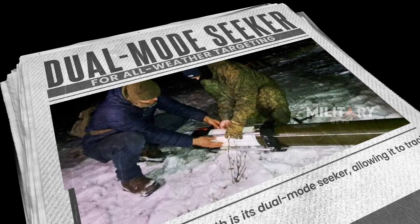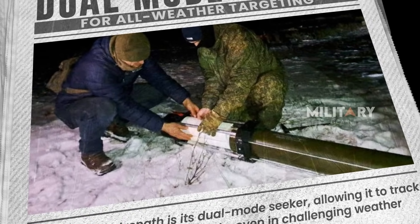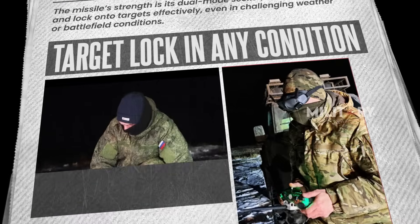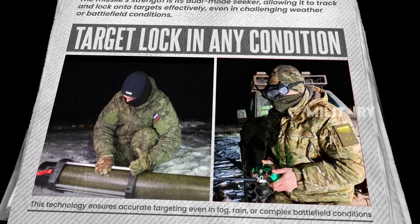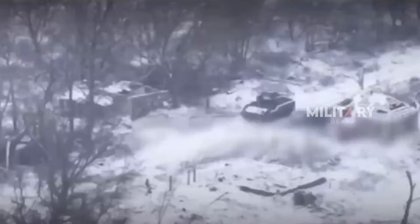The system's main advantage lies in its dual-mode seeker, enabling the missile to detect and lock onto targets under a wide range of environmental conditions. Beyond that, operators can receive live video feeds from the missile's point of view — almost as if seeing the world through the eyes of the weapon itself — and issue precise navigation commands mid-flight.